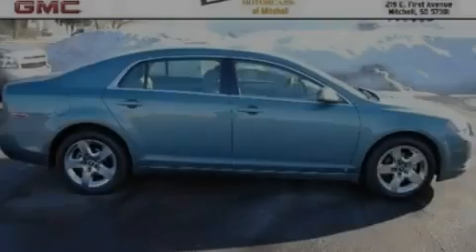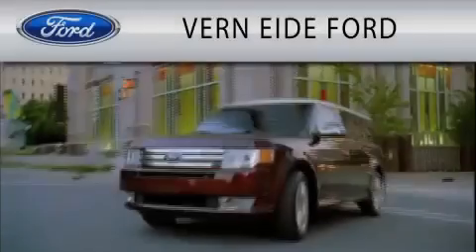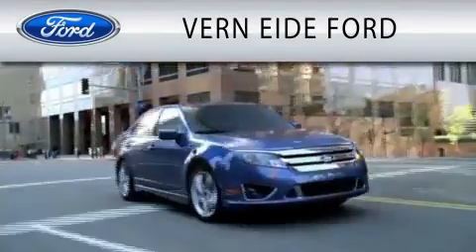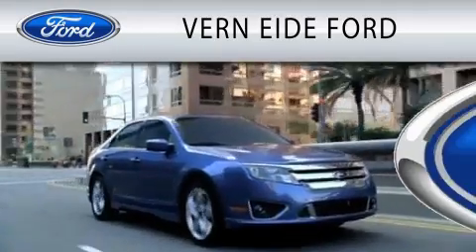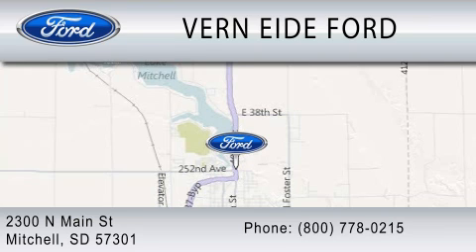Call or visit us right now and arrange your test drive today. Vern Eide Ford is dedicated to doing everything possible to ensure that the experience you have selecting your next vehicle is as pleasant as possible. We're located at 2300 North Main Street in Mitchell.